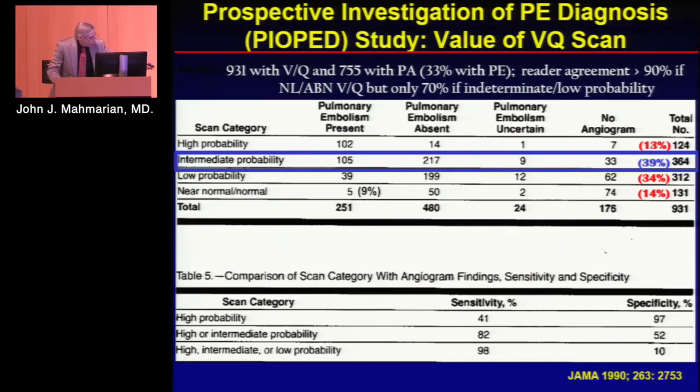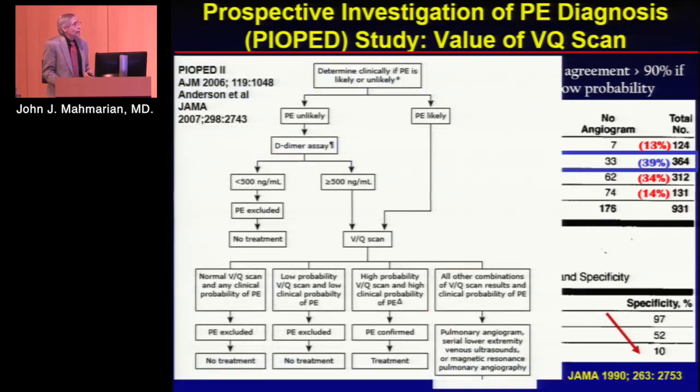If you incorporate everything, you only miss 2%, but your specificity becomes terrible. So VQ scanning is not very helpful, and even in people with near-normal scans, about 10% will still have a PE on digital subtraction angiography. This is a real problem in terms of sensitivity and specificity. The only scenario where a VQ scan is truly needed is if someone has renal failure and is not on dialysis, where you really don't want to give contrast.